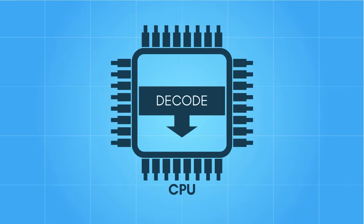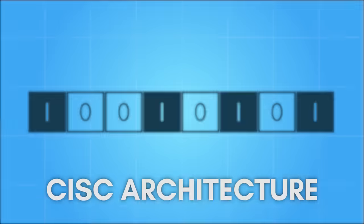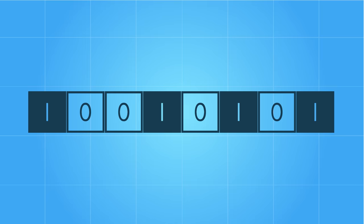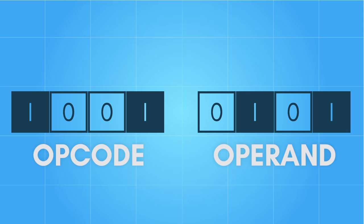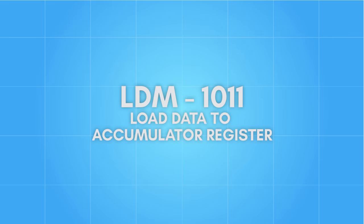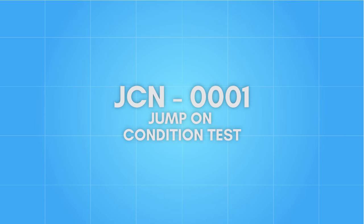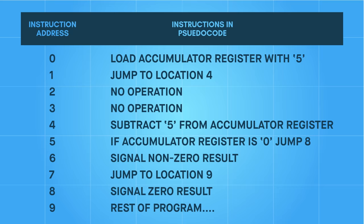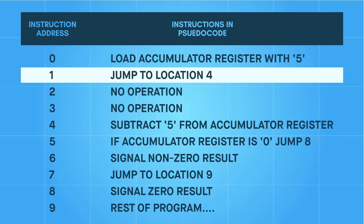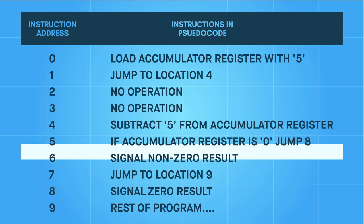Once an instruction is fetched, the decode phase begins. In classic RISC architecture, one word of memory forms a complete instruction. When an instruction is decoded, the word is broken down into two parts known as bit fields: an opcode and an operand. An opcode is a unique series of bits representing a specific function within the CPU — generally instructing it to move data to a register, move data between a register and memory, perform math or logic functions, or perform branching. Branching occurs when an instruction causes a change in the program counter's address, making the next fetch occur at a new memory location rather than the next sequential address. When this jump is guaranteed, it's called an unconditional branch; when a test determines whether a jump occurs, it's called a conditional branch.